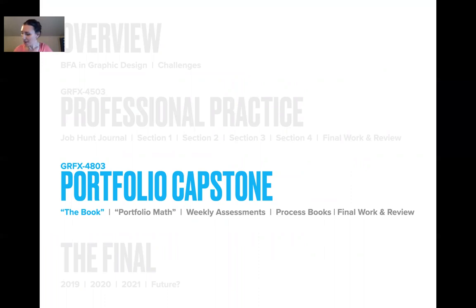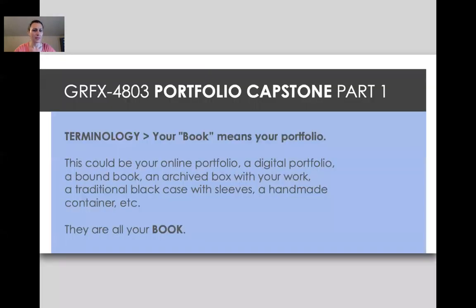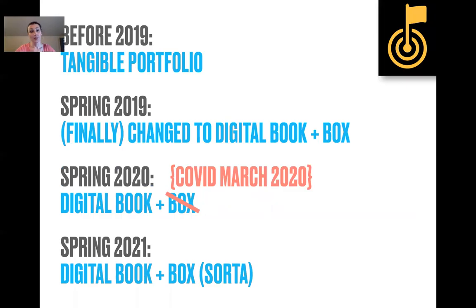Portfolio capstone. What is the book? Just to clarify: it could be your online portfolio, a digital portfolio, a bound book, an archive box with your work, a traditional back-plate case with sleeves, a handmade container — whatever it is, it's all your book. It's really about the contents within it. Before 2019 it was a tangible portfolio. Finally in 2019 I caught up with the 21st century and it became a digital book — something brought in on an iPad, iPhone, or computer, in a little clamshell box.